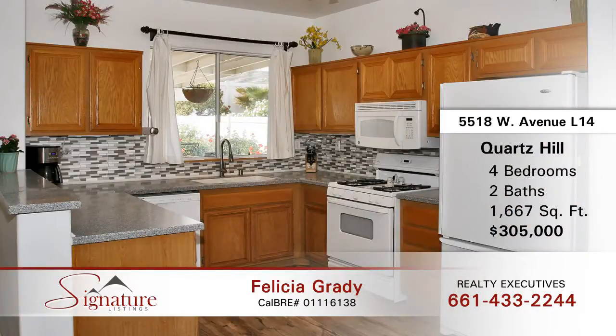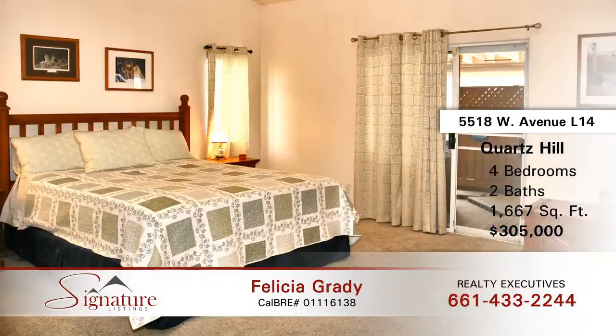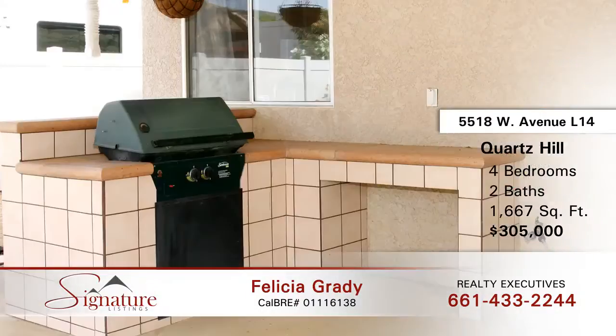Doing laundry is a breeze with an indoor laundry room that boasts additional storage. This home has been upgraded with copper plumbing, central air, and heat. Outside you will love the low maintenance backyard which includes a built-in barbecue and trees and plants with a drip watering system. You will love the paved RV parking with 30 amp electrical hookups. Two outdoor storage sheds and garden tools are included in the sale price.